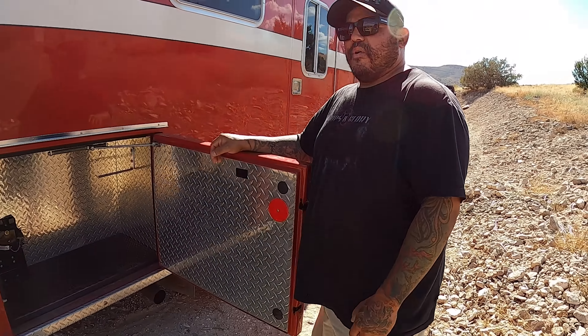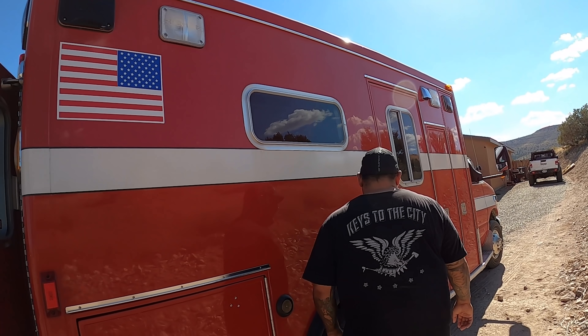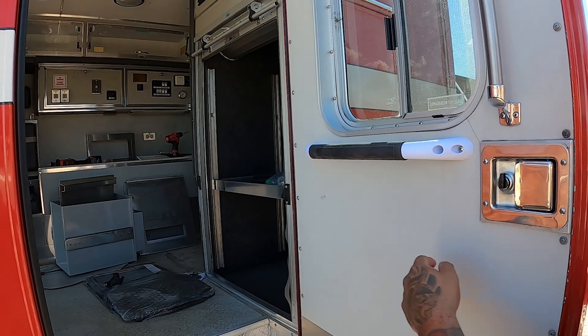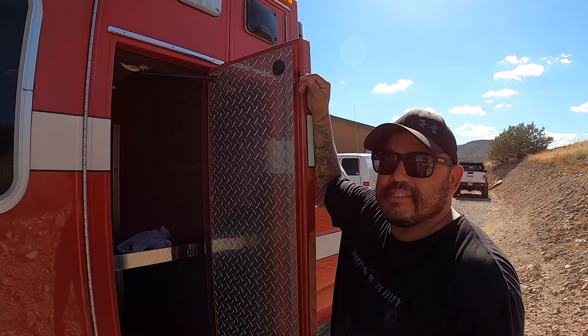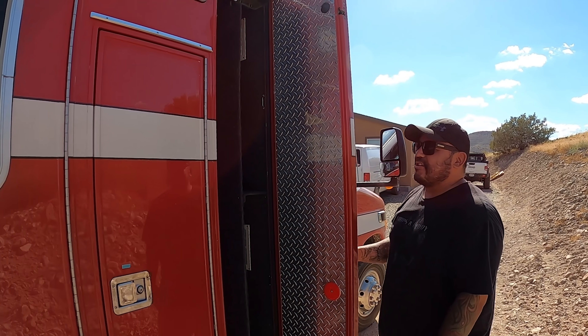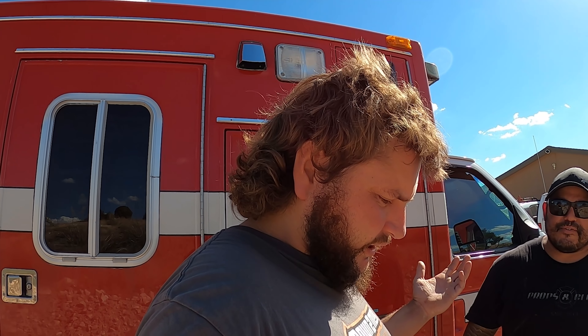There's a spot that could hold a fire extinguisher — or a bottle of tequila, you know. And listen to how hard all the doors slam — there's no doubt you'll know if your door is closed with all those struts sucking them in. And there's another tall compartment — great for fishing poles, skis, snowboards, or other long items.